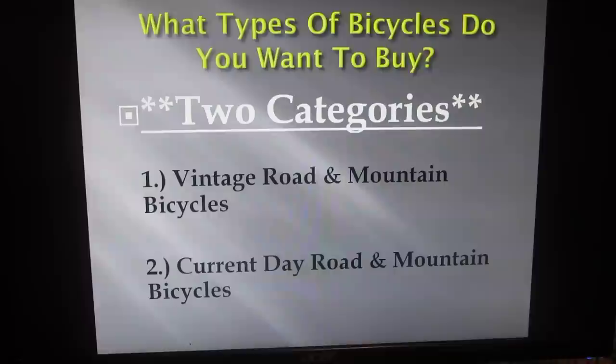The first thing that you want to focus on when trying to decide what bikes to buy is what types of bicycles to look out for. There are really two main categories: vintage road and mountain bikes, and current day road and mountain bikes.